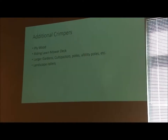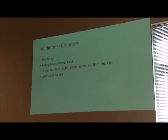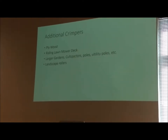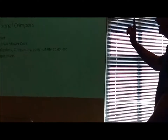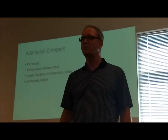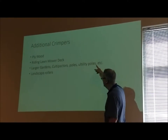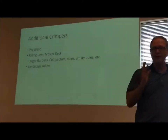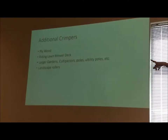Some people really scalp their yards. If you have a cool season grass, you should not be cutting more than three to three-and-a-half inches, or you're going to have crabgrass and Bermuda grass — guaranteed. If you want crabgrass and Bermuda, cut it at an inch. For larger gardens: compactors, poles, utility poles. Riding a lawnmower without the blade — just letting the deck knock the cover crop down — would work. Landscape rollers used by landscapers to lay sod would also work well if you can find one at a yard sale.